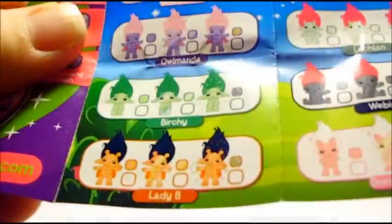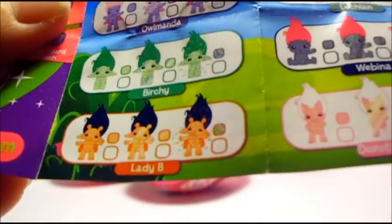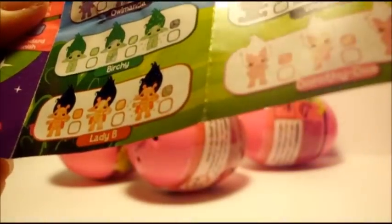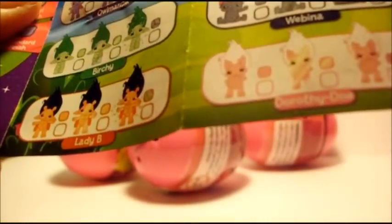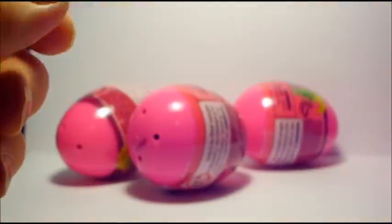I hope to get maybe Webina, and Kitschy or Flare — I don't know, I want them all. But Teeny Genie would be cute too. Maybe at least Webina, or at least not doubles.